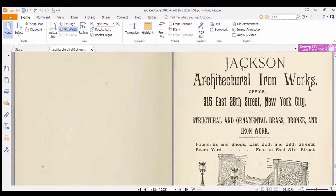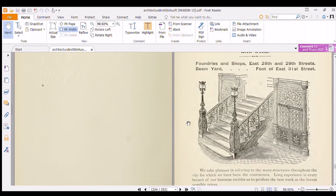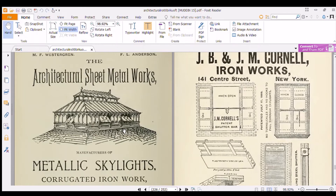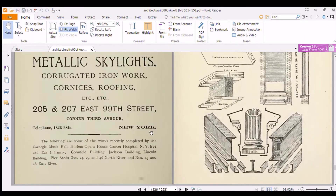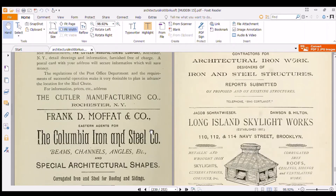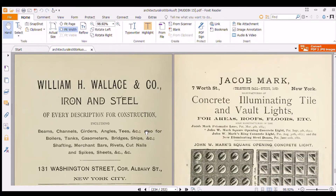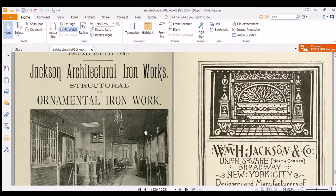Jackson Architectural Iron Works — whoo! I think that just speaks for itself — I can't add nothing to that. That's incredible, man. We just don't make stuff like this anymore. Not like this. If we make anything like this, it's made out of plastic or it's a mold — it's not real. This is real, heavy-duty stuff.